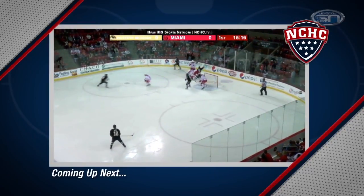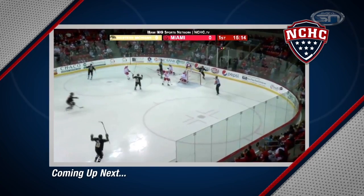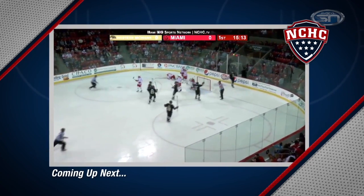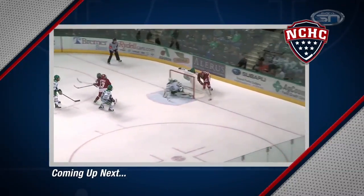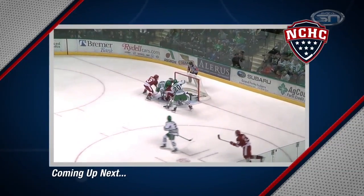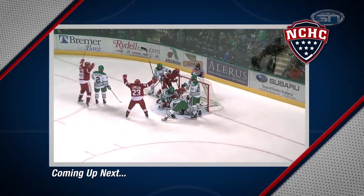Straight ahead on the program, Western Michigan has a chance to make a statement early in NCHC play, the battle for the gold pan returns, and old WCHA foes collide on the ice. That's next on NCHC Between the Boards.